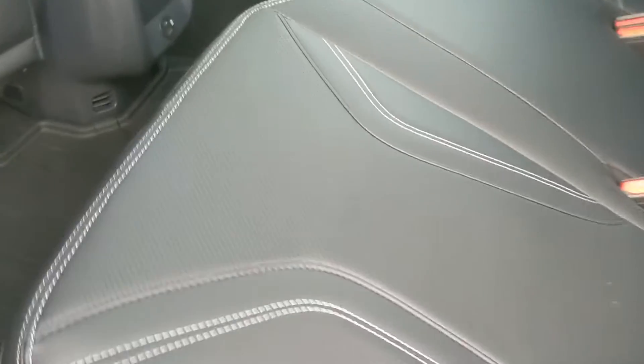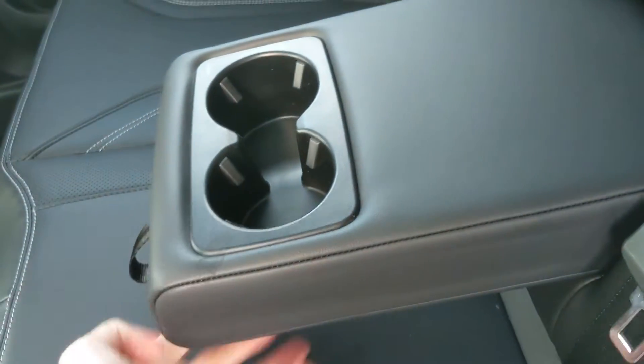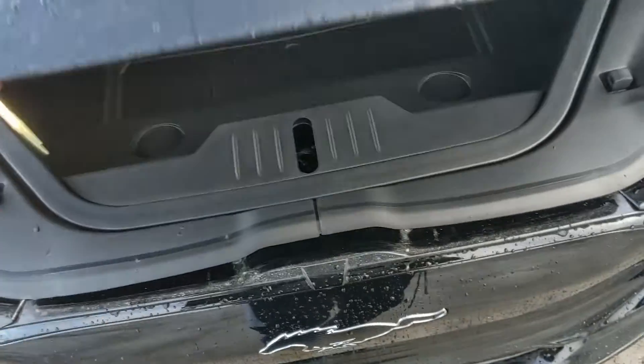Looking into the back, you have spacious seating for three with a nice ActiveX interior, much like leather. In the middle you have fold-out armrests with two cup holders, as well as a USB and USB-C port down there in the middle.